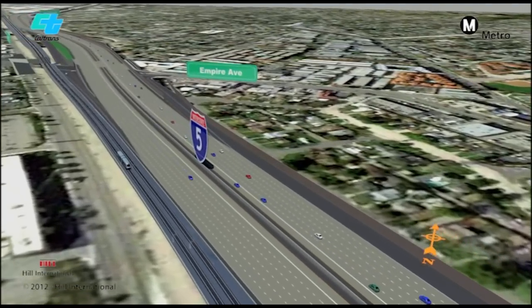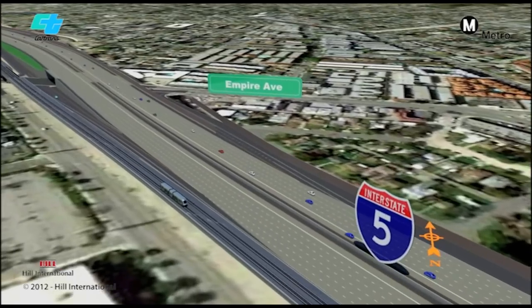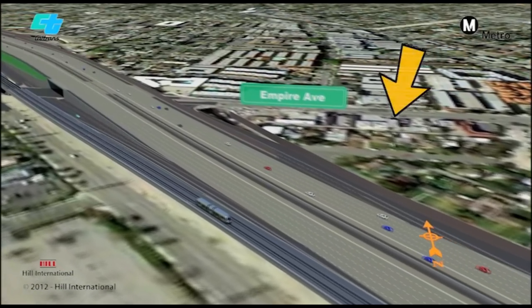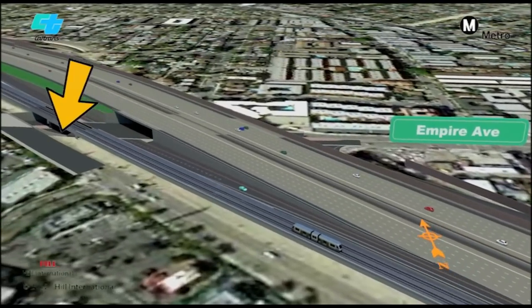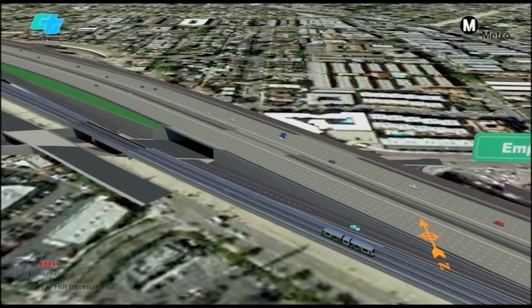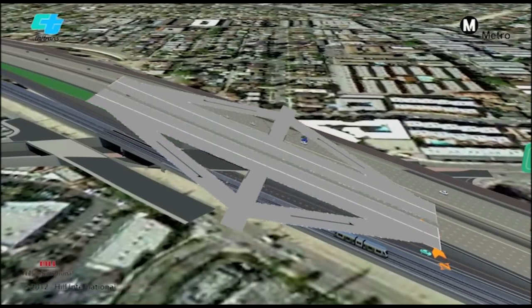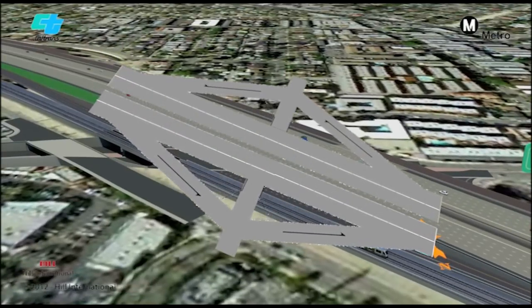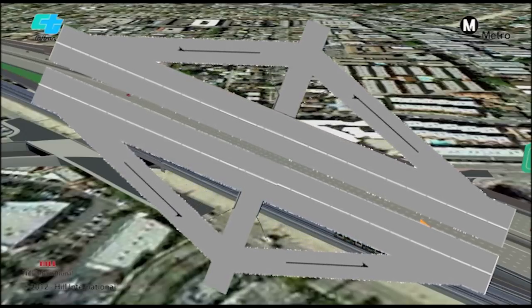As we approach Empire Avenue, notice that it now runs under I-5 and connects to San Fernando Boulevard on the east side of the freeway, providing a new link between the east and west side of the city. Another dramatic change here is the new diamond interchange at Empire Avenue. This new interchange means you'll have easier access to shopping, businesses, and the airport. And traffic will flow better on surface streets, particularly on Burbank Boulevard and Buena Vista Street.